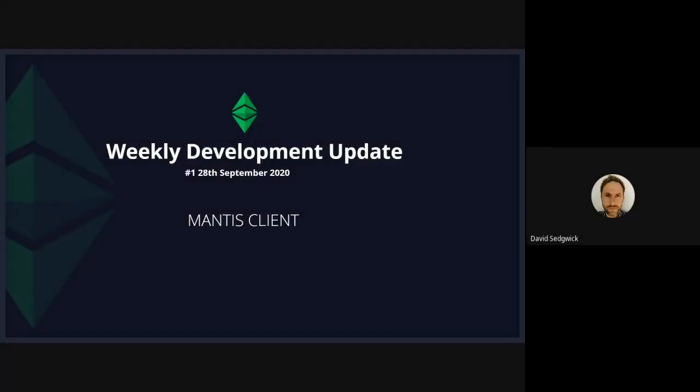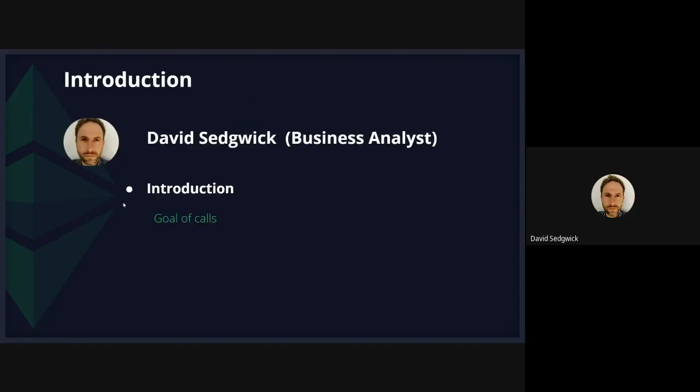Hello everybody and welcome to the first weekly development call from the ETC Mantis Dev Team. The goal of these calls is to go through each of the work streams and talk about what they've done for the previous week, what they plan to do for the next week, and any issues we can help them with. I'm David Sedgwick, a business analyst on the team. We have a GitHub repo, which I'll attach to the video, where you can get further information on the project.